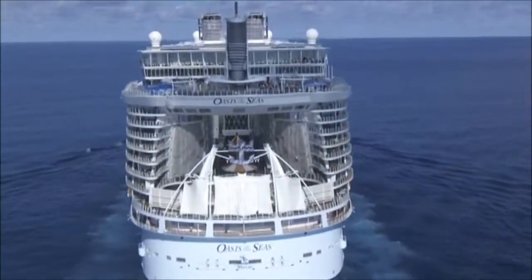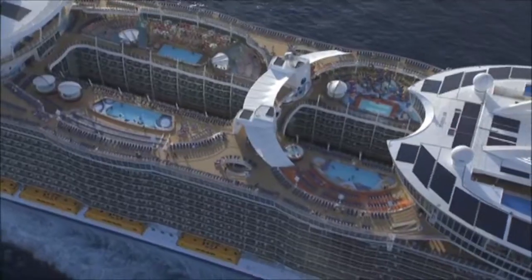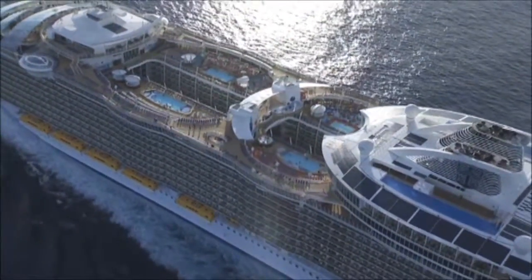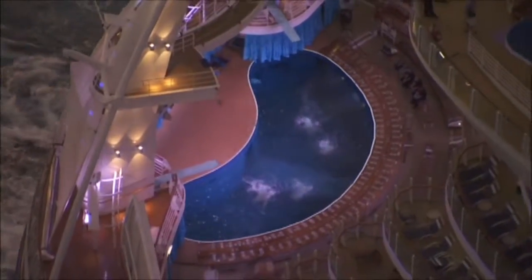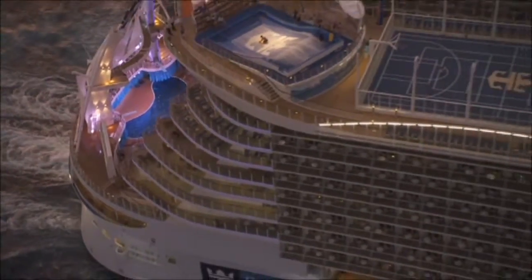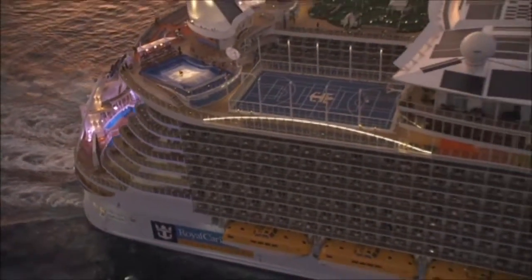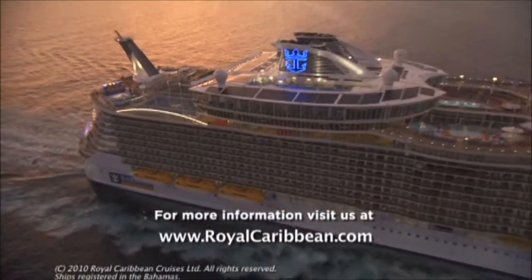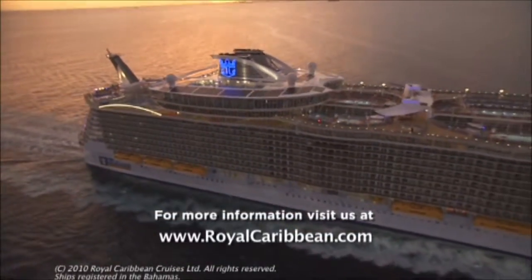Seventeen decks high, with seven neighborhoods, the Oasis class isn't the last word in shipbuilding from Royal Caribbean International. To us, it's just the continuation of what we've always done — constantly bringing more and more why-not moments to millions of guests since 1968. For more information about the Oasis of the Seas, visit royalcaribbean.com.